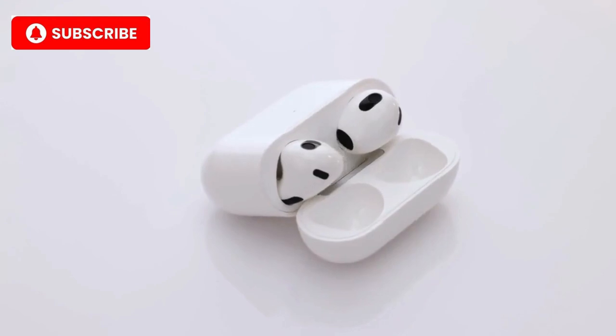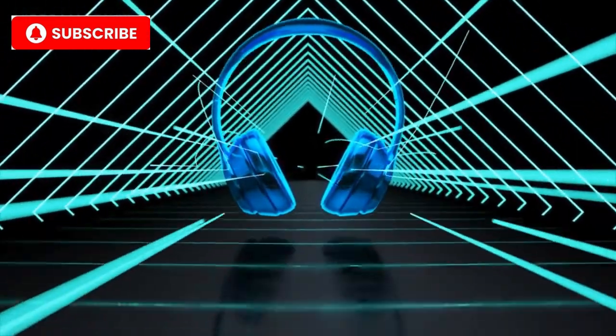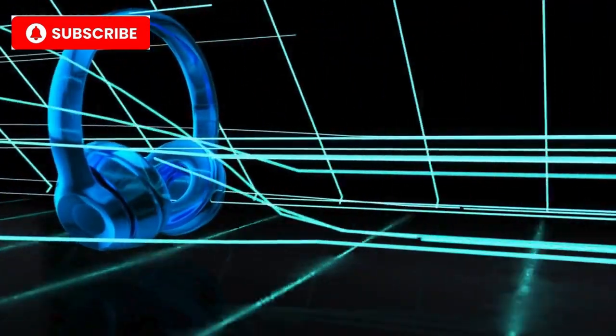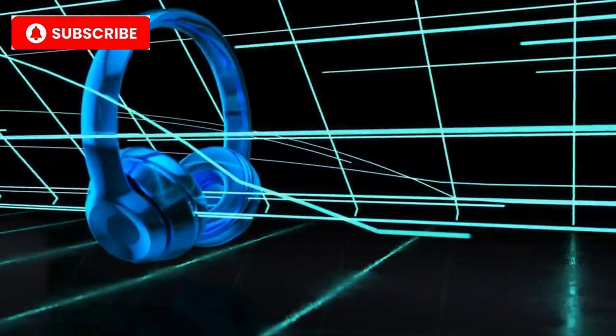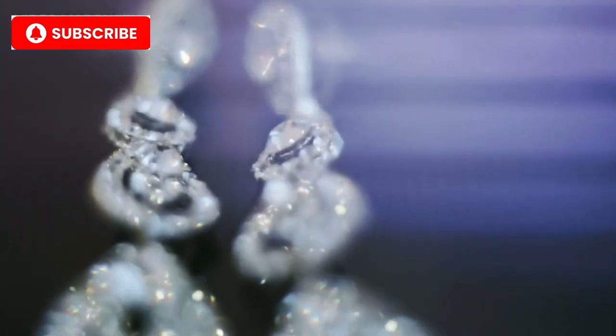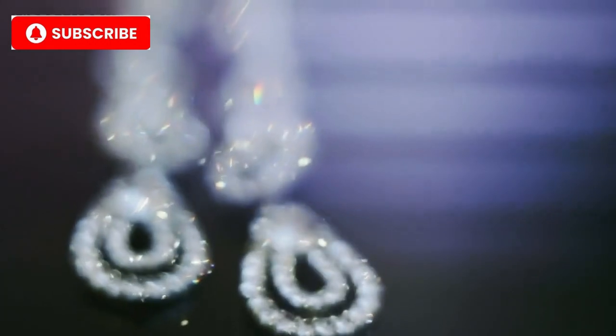Luxury earbuds go beyond just offering great sound. They combine world-class audio with superior craftsmanship, premium materials, and high-end features that make them a must-have for audiophiles and fashion-forward tech lovers alike. Whether it's titanium casings or diamond-encrusted finishes, these earbuds represent the pinnacle of design and technology. Let's dive in and discover which models made it to the top in 2024.